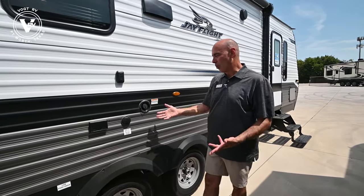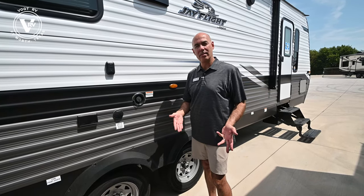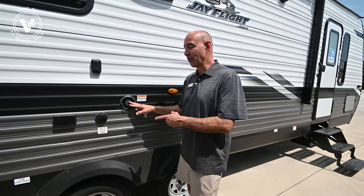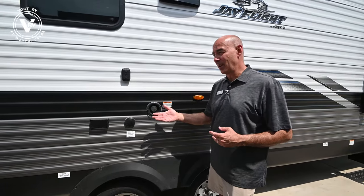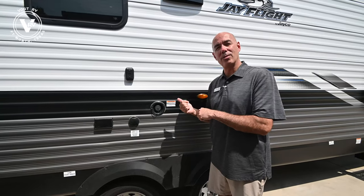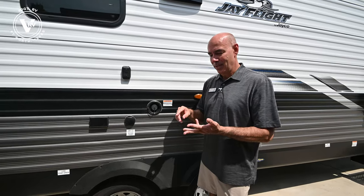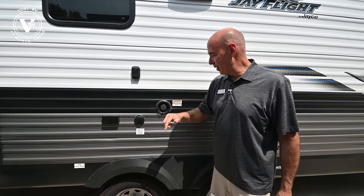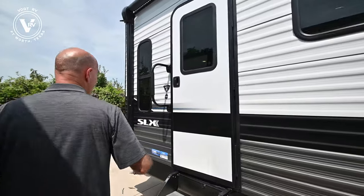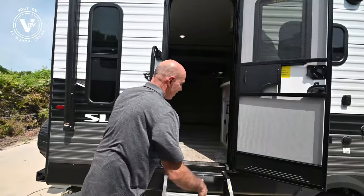A lot of people see this and ask why the water hookup is on the patio side. Good question — this isn't actually the city water hookup. This is potable water — it's how you fill your fresh water holding tank when you're going off-grid and don't have a water supply. Sometimes it's on the patio side, sometimes on the utility side. Your main hookups — main water supply, cable and satellite, and dumping valves for your holding tanks — will always be on the utility side, the curb side. In this case we have the fresh water holding tank fill right here on the patio side.